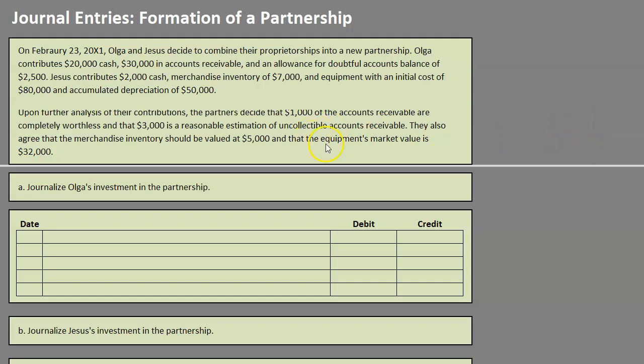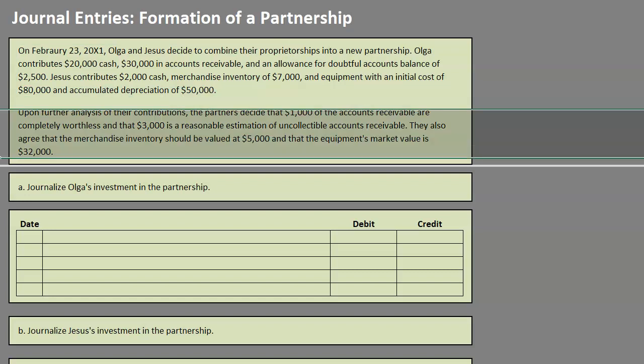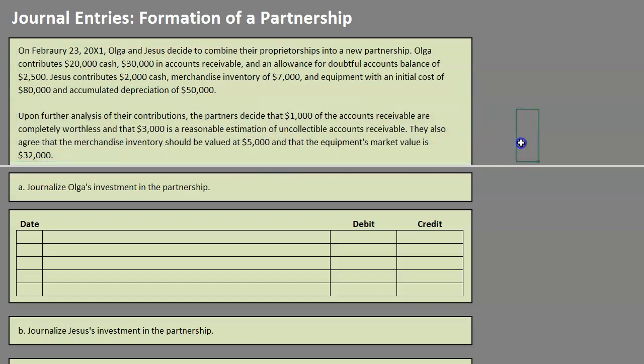Upon further analysis, the partners decide that $1,000 of the accounts receivable are completely worthless, and that $3,000 is a reasonable estimation of uncollectible accounts receivable. They also agree that the merchandise inventory should be valued at $5,000 and that the equipment's market value is $32,000.